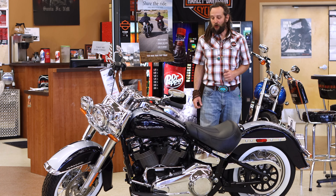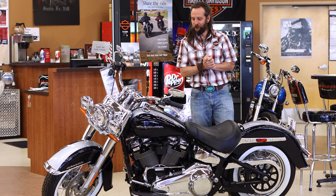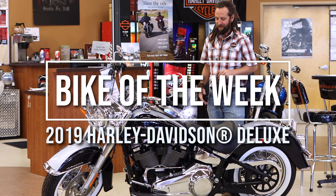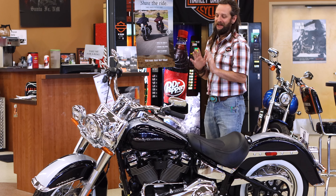Howdy folks, this is Cam the Grateful Rider at Santa Fe Harley-Davidson KTM. Welcome back to another episode of our Bike of the Week. This week we have the Harley-Davidson Deluxe 2019.